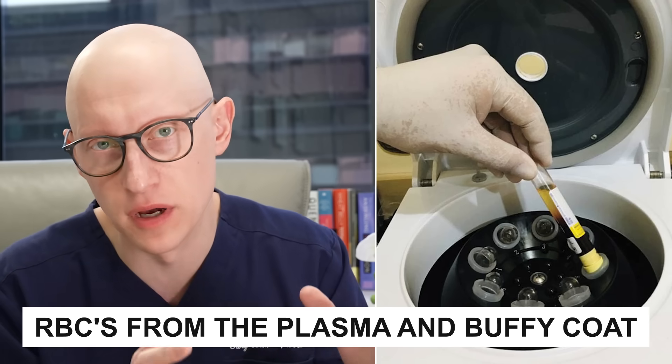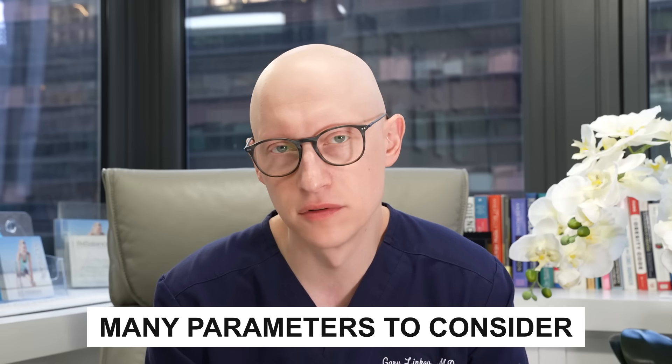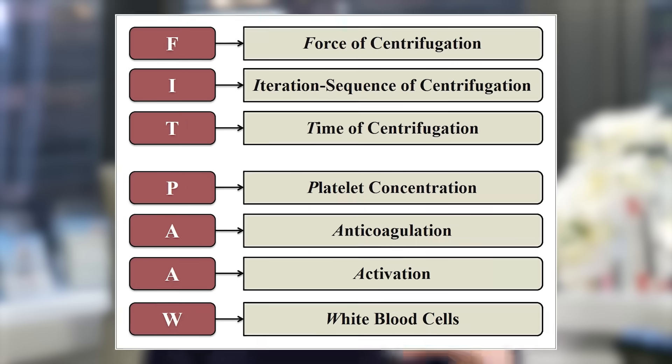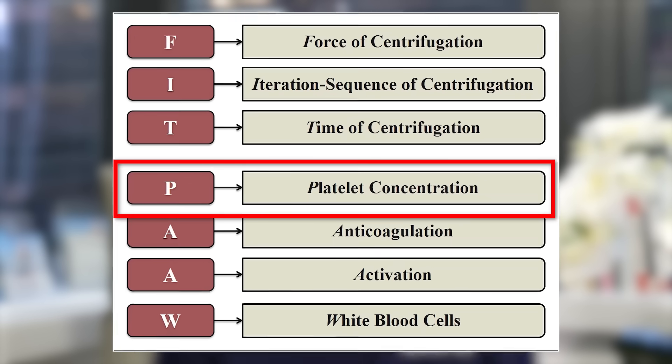Some PRP systems do an initial spin to separate red blood cells from the plasma and buffy coat, while others take an additional step to further concentrate the platelets. There are many parameters to consider when choosing a PRP system, including how much blood volume is needed, centrifuge size, collection method, content of the concentrate, and — most importantly — the final platelet concentration. The higher the platelet concentration, presumably the better the stimulation of hair growth.